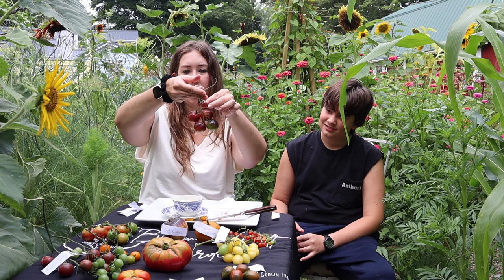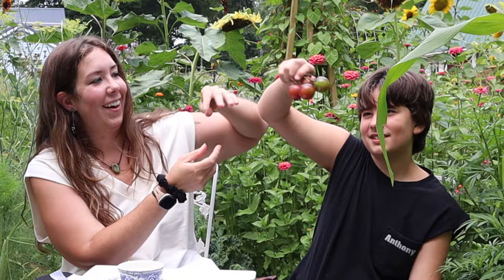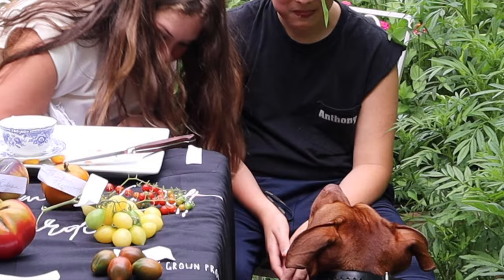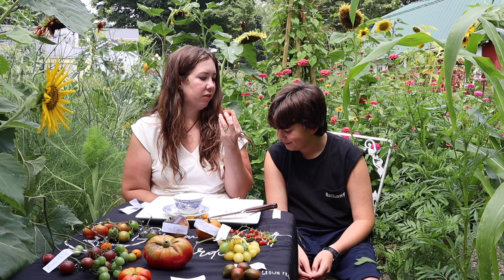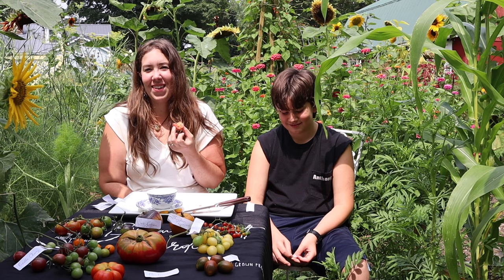Anthony chose to try the Black Strawberry first. These are pretty big for a cherry tomato and have a really cool purple, green, and pink variegation. Tasting them — they're tart, sour, tangy. They're not my favorite. I grew them last year and again this year to compare, but I still am not crazy about these. Anthony thought they tasted like nothing special — just a general tomato vibe.